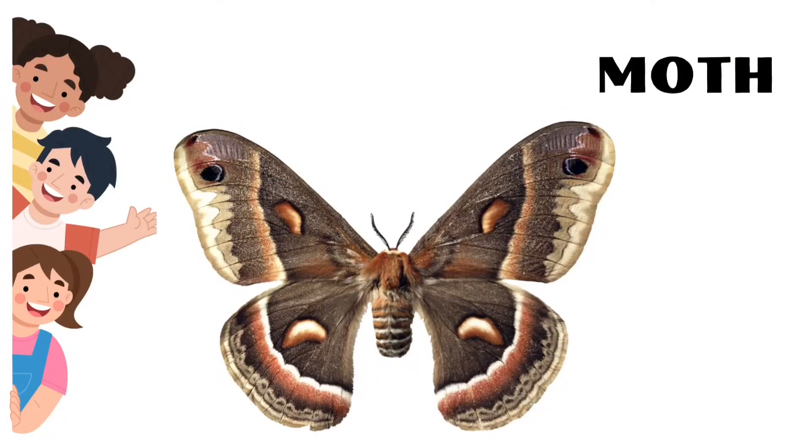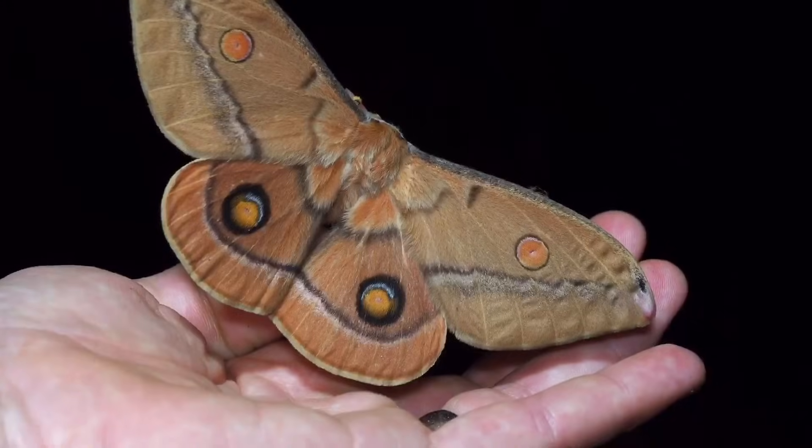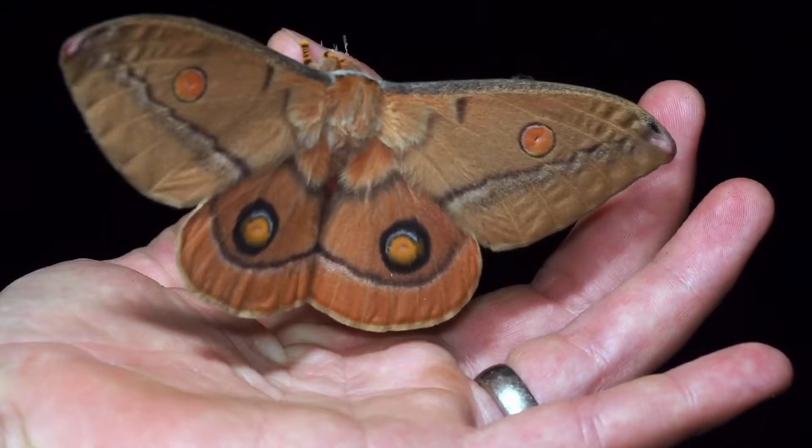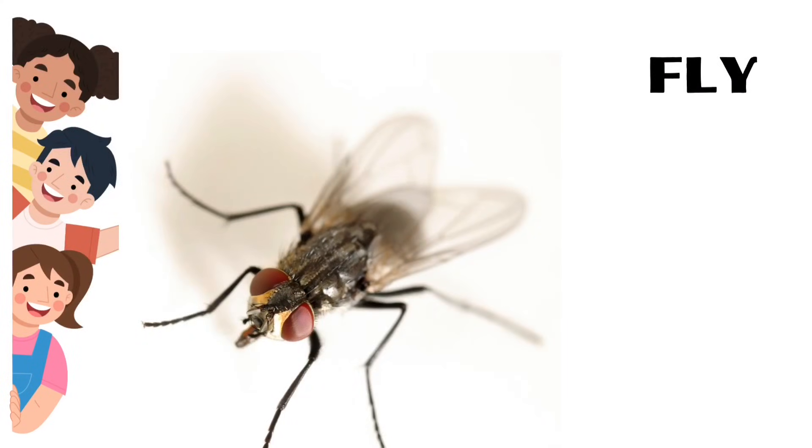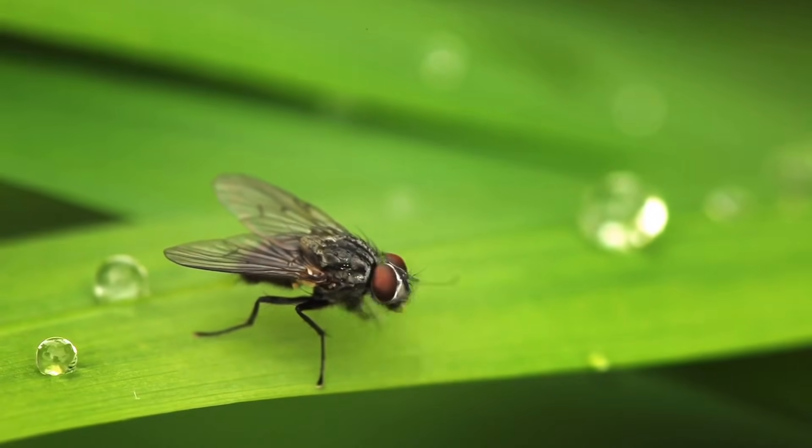Moth. Most moths are nocturnal — that means they are active at night. Fly. Flies don't have teeth and can walk upside down.